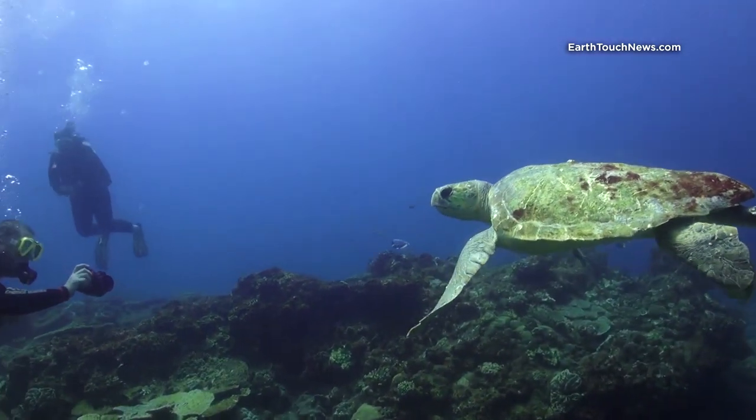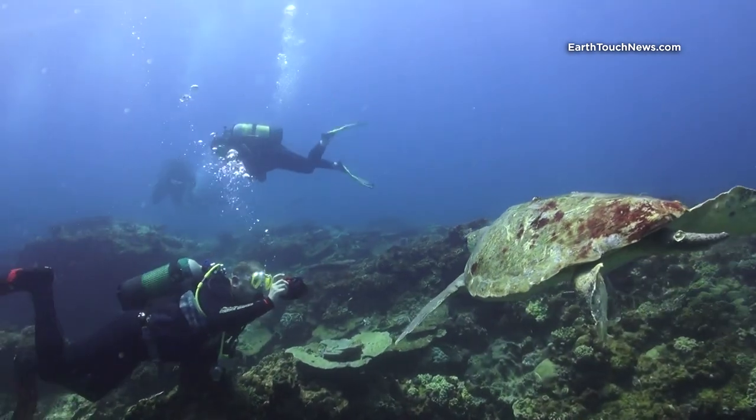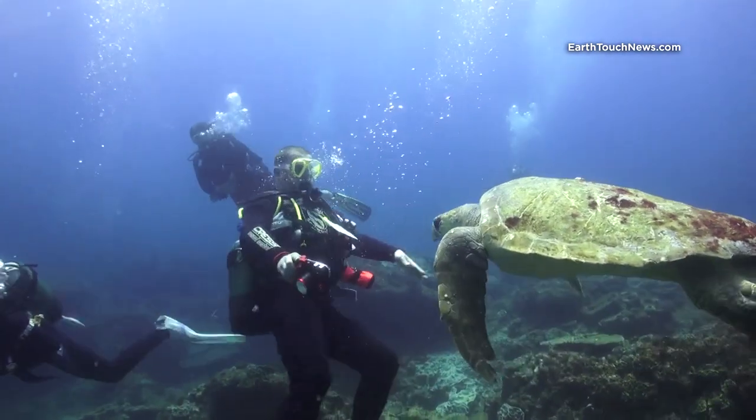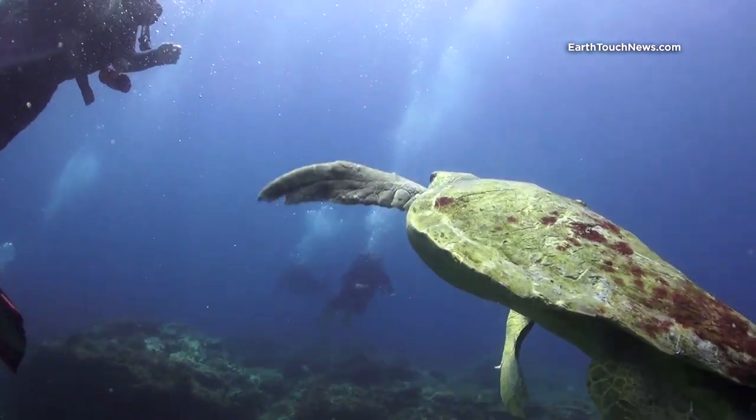In regards to angry turtles, I also had a different encounter here. Another loggerhead turtle chased away one of my fellow divers who was on its path. That gave me a little laugh.